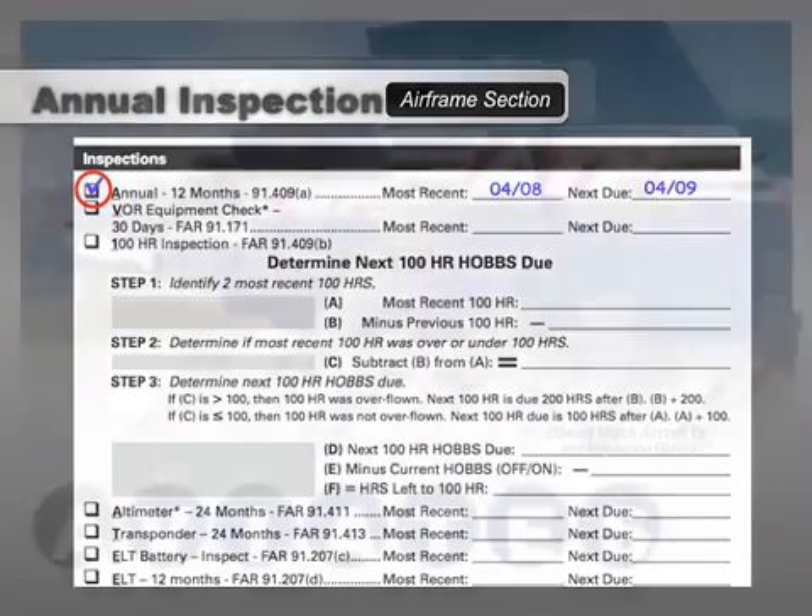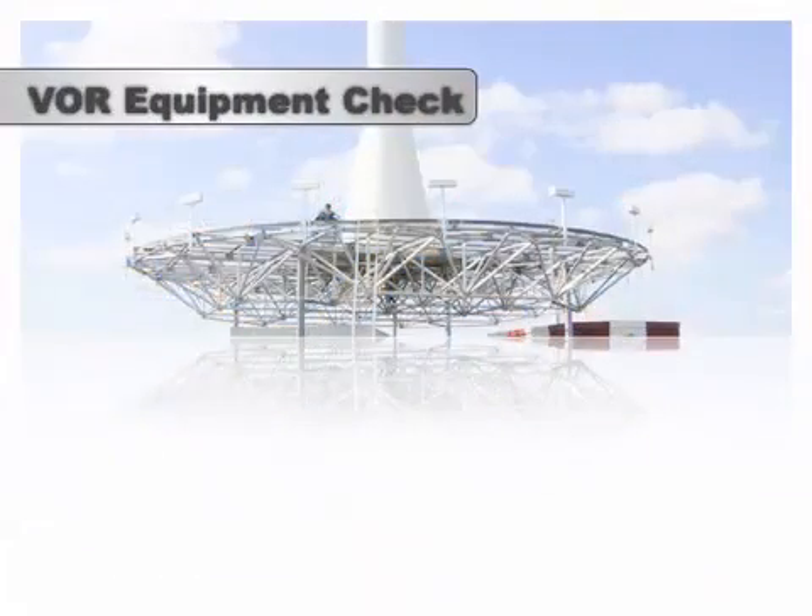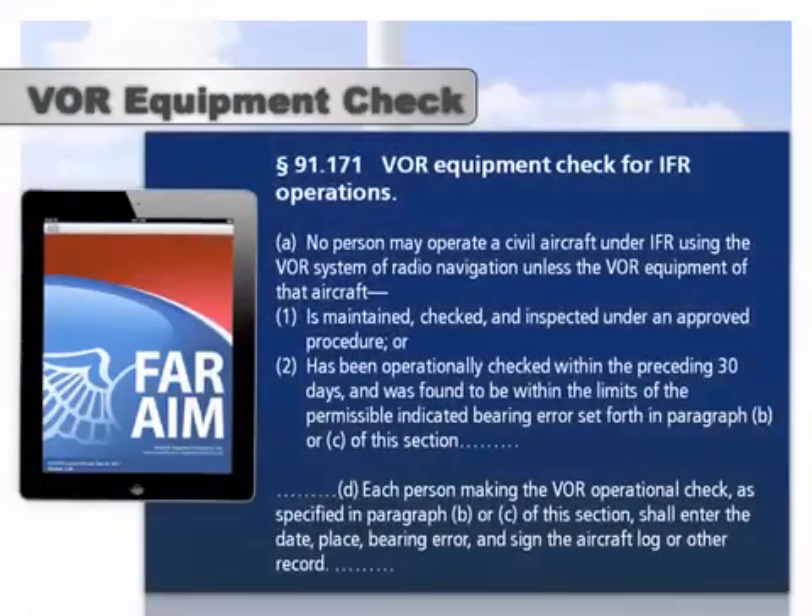The next inspection is the VOR inspection. The VOR inspection is required if the planned flight will be conducted under instrument flight rules. According to 91-171, in order to legally operate an IFR flight, a check of the airplane's VOR equipment must have been accomplished in the preceding 30 days, and a record of the check must be kept.